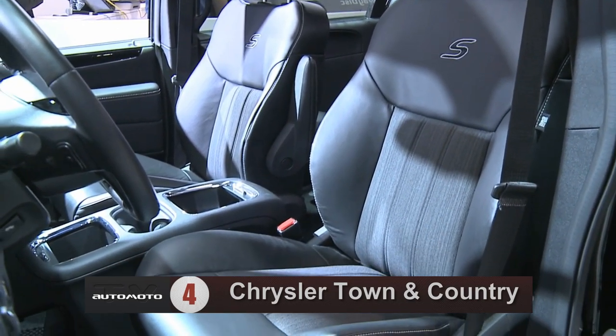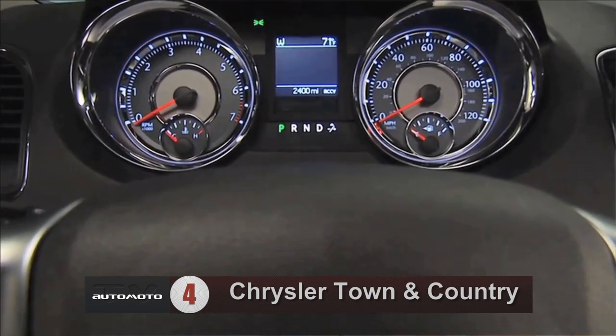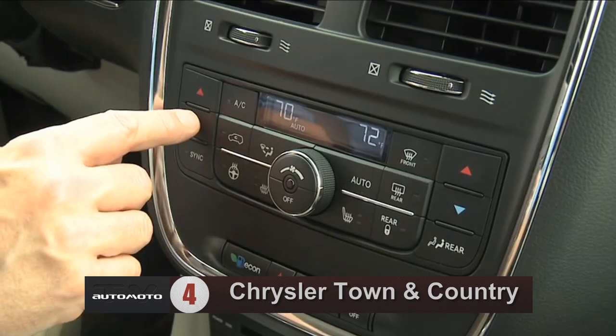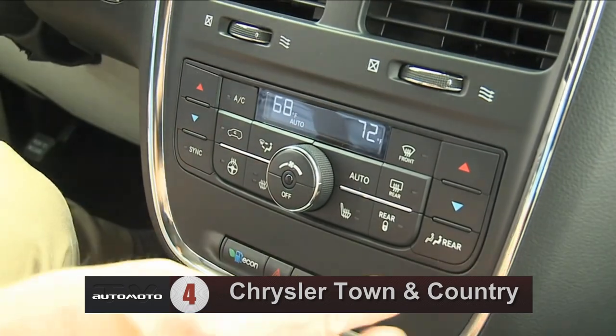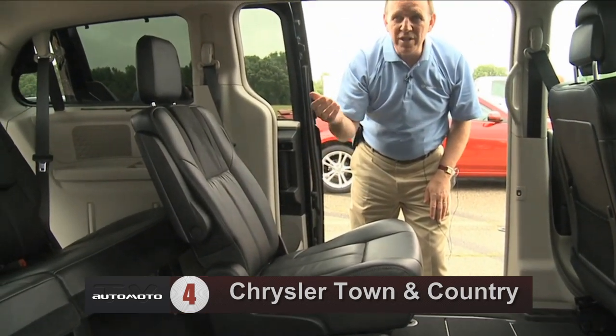Standard features include a rear-seat entertainment system with Blu-Ray capability, while optional features include Sirius backseat TV, Chrysler's Uconnect Wi-Fi system, and navigation. Reviewers single out the navigation system as being particularly easy to use.